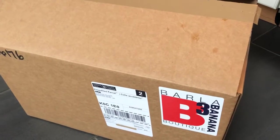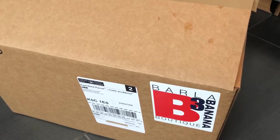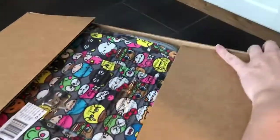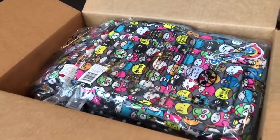Hi guys, welcome back to my channel. The first of my Black Friday orders has finally arrived. This is from Barla Banana and I wasn't actually expecting it till tomorrow but it came today, which I'm really happy about, so hopefully the rest of my stuff will come this week.